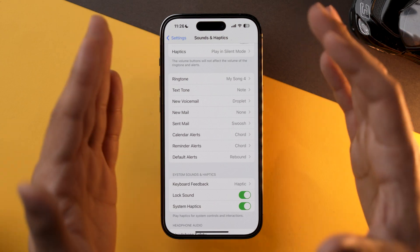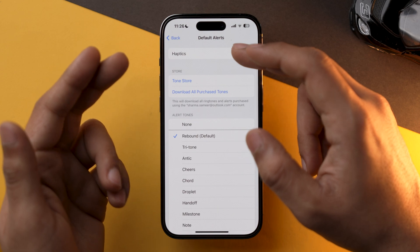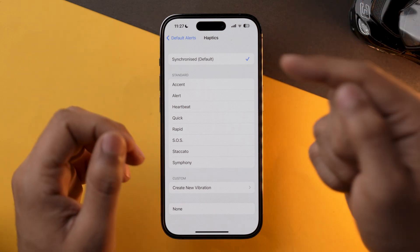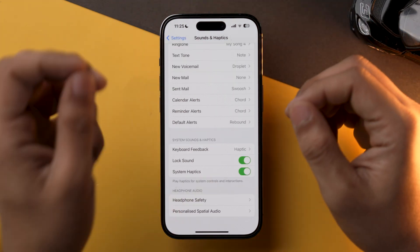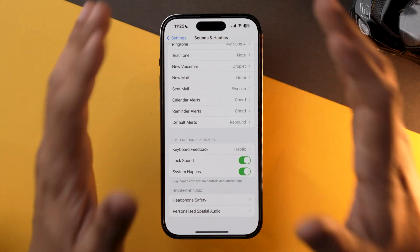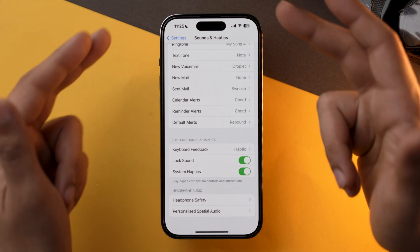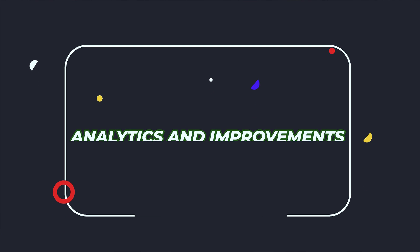One more thing you can do in terms of haptics is go into Calendar Alerts, Reminder Alerts, or Default Alerts, and from there go into Haptics and select Default. If you have created a custom vibration, my suggestion would be to select the Default option, as this will drain the least amount of battery. Lastly, you can also turn off System Haptics. I won't recommend this as it will affect your iOS experience, but if you want to squeeze out the maximum battery life, you can turn System Haptics off as well.